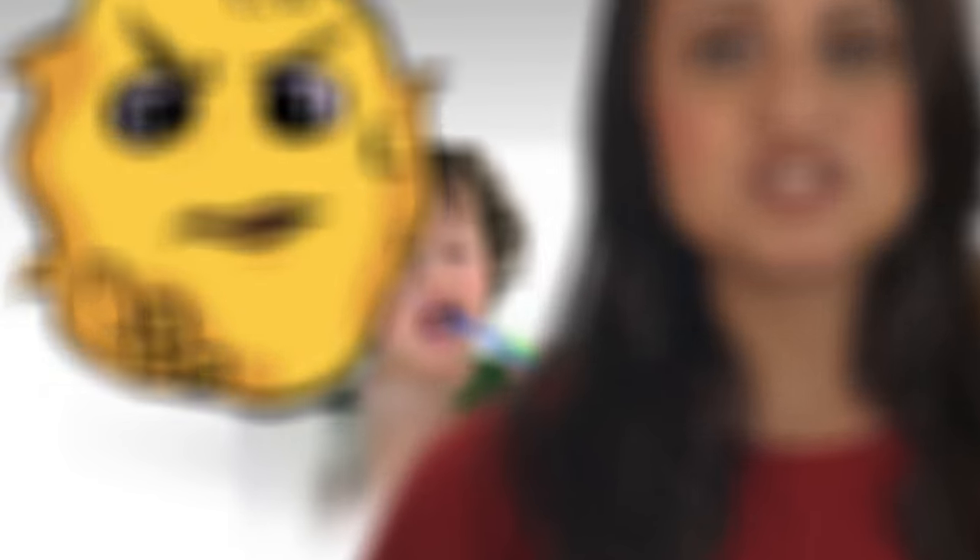It may help to encourage your child that tooth brushing is fun and helps fight the bad guys like sticky plaque. There are a lot of videos, games, and apps online to make brushing more fun.